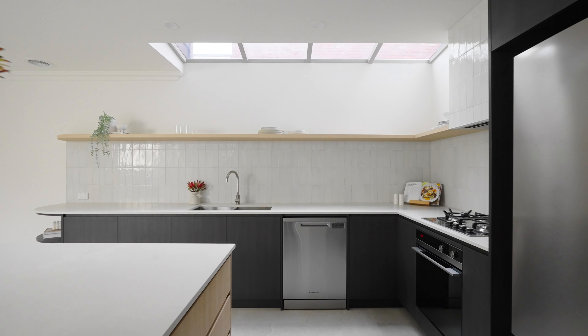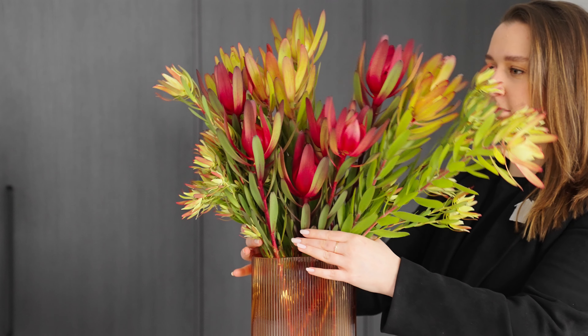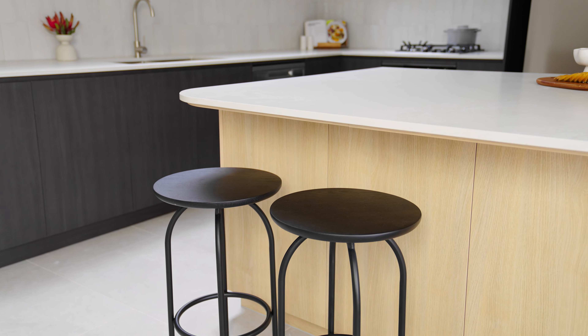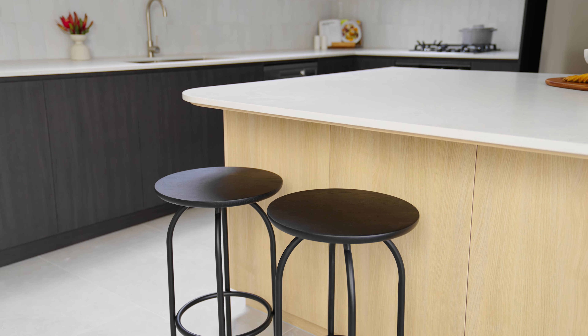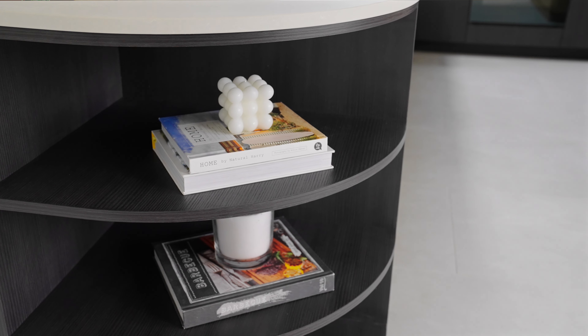In terms of the style of the kitchen, the client was after a more moody and contrasting palette rather than a classic white kitchen. The main features that I love about this renovation are the contemporary curves that we've managed to weave throughout the whole design and the beautiful splashback tiles.